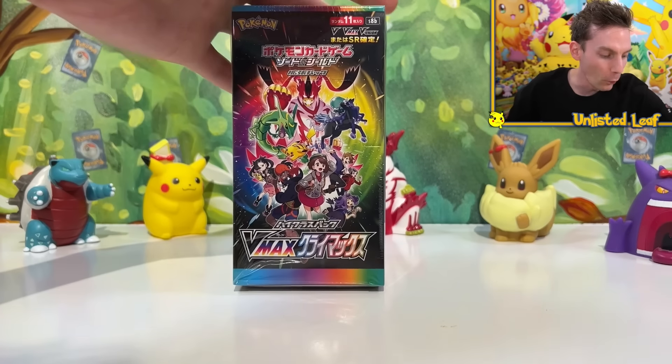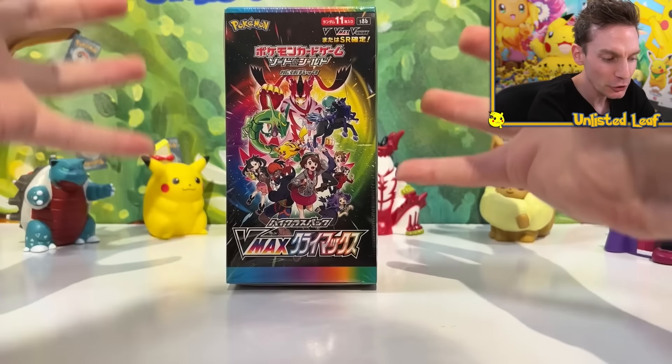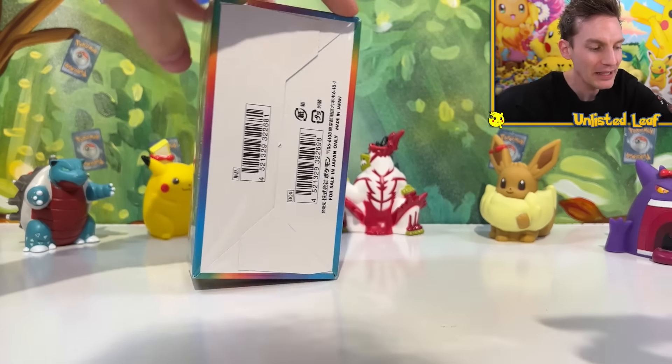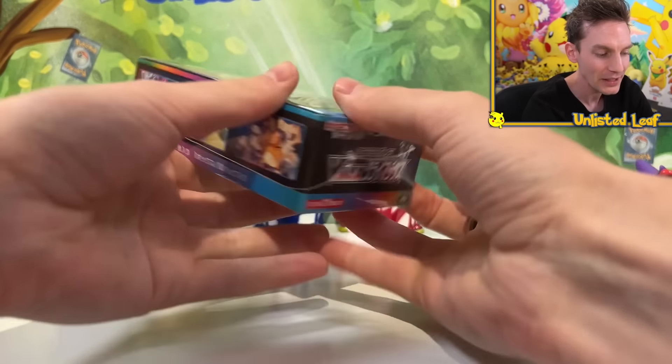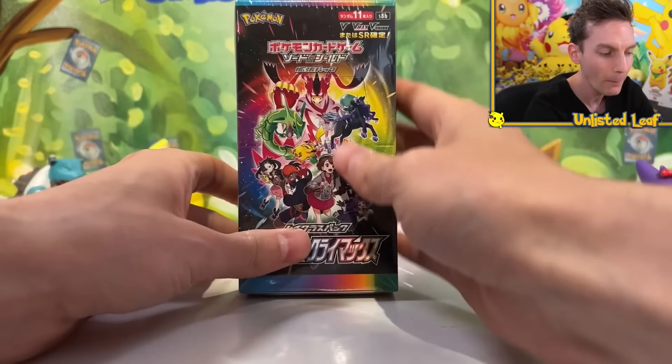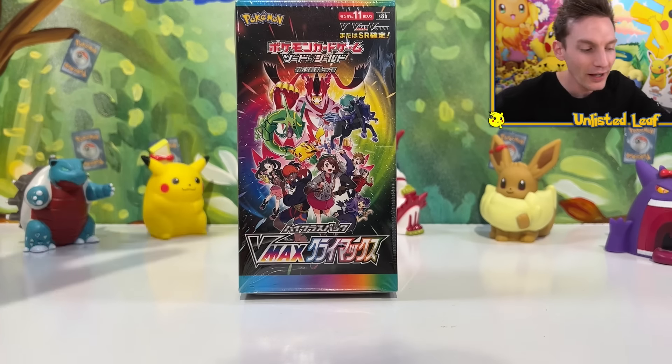Inside of here are the booster boxes. Ladies and gentlemen, I think without further ado, let's not open up just one but two booster boxes of the brand new 2021 best set ever released - VMAX Climax. Now I know what you're thinking: what makes this the greatest booster box of 2021? Why is this such a good set? Why is everyone talking about it? It's super duper expensive at the moment because no one can find it anywhere. I honestly don't know how to hype this up enough, so we're just going to start unboxing and you'll slowly find out why this is so ridiculous.